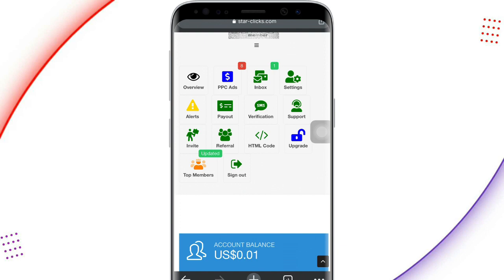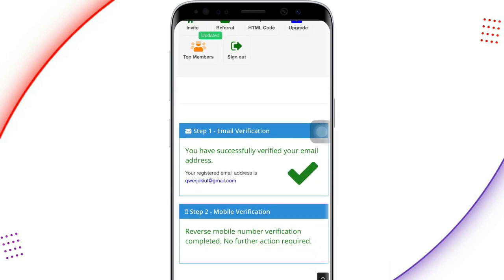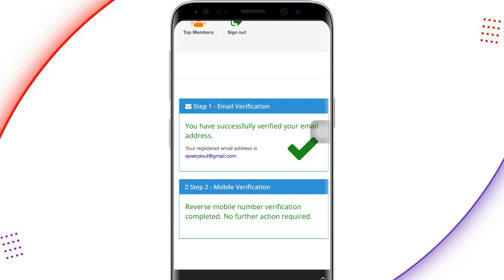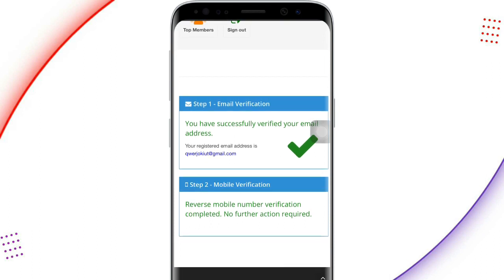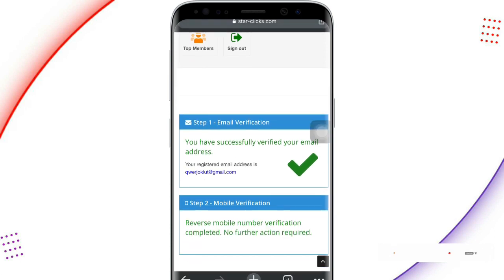Before you can withdraw from this platform, you have to do SMS verification. Click on SMS verification and you'll be allowed to verify with your phone number and email. I'm done with my email verification, so it's left with mobile verification. It says 'mobile number verification completed, no further action required.' So if you are done with the email, there's no need for mobile verification.